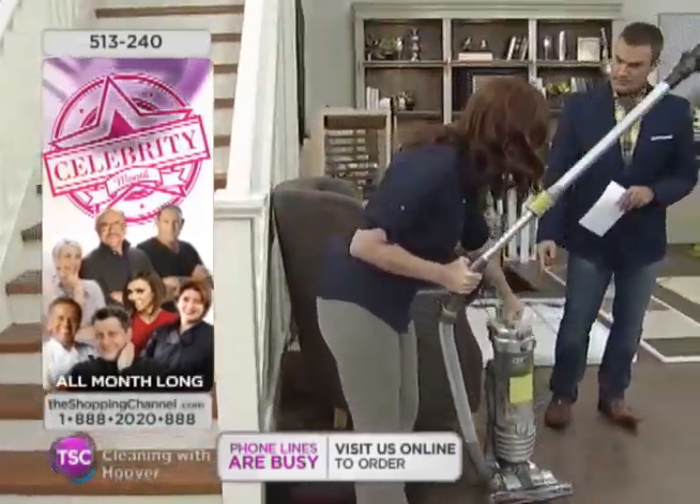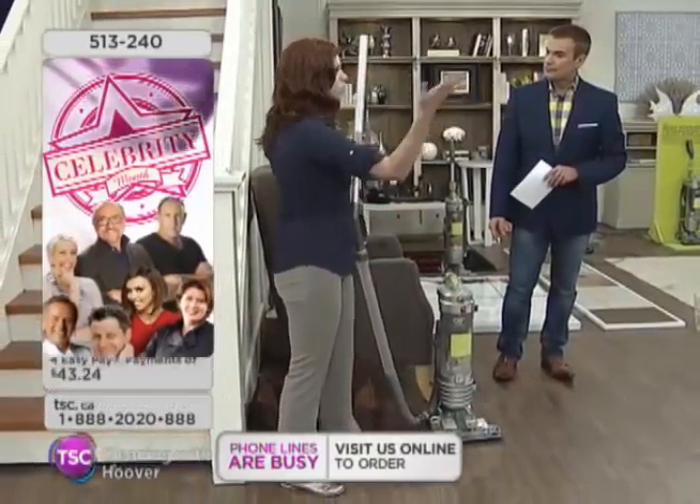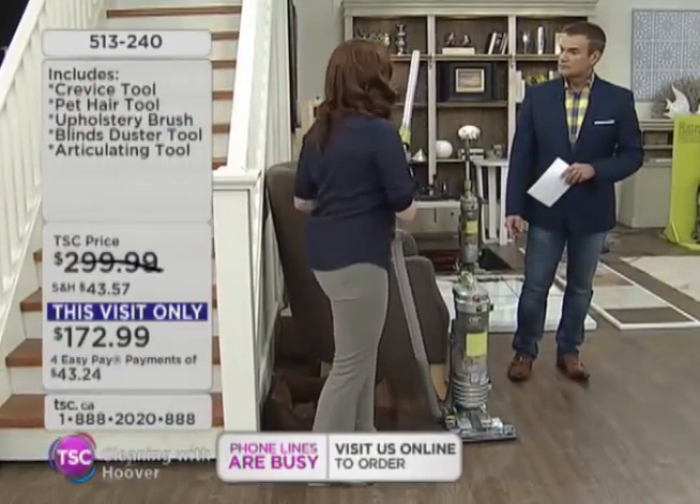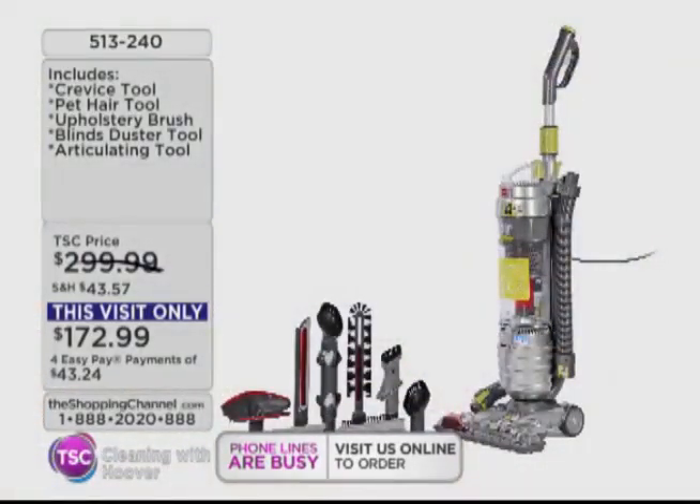How long is the cord itself, Amber? It's a 30-foot cord. So it takes your whole room — you really won't have to re-plug depending on how large your home is. Stay on the phones, everybody. If you'd like, go to our website, tsc.ca. We are still busy on the phones.